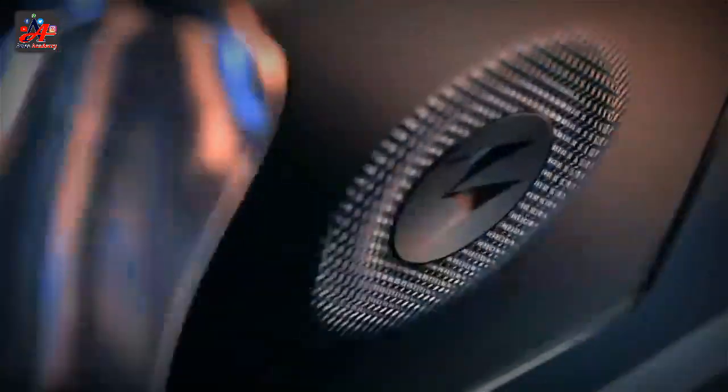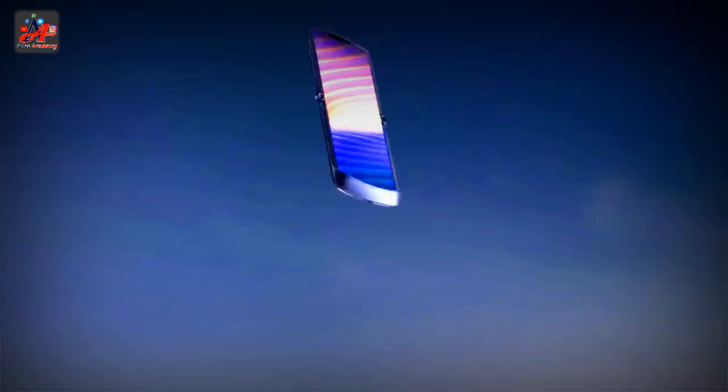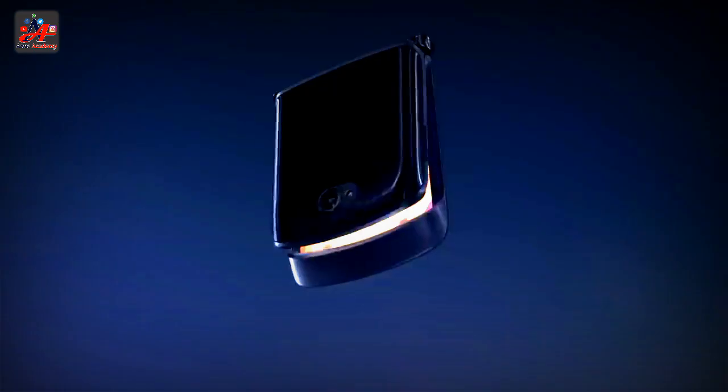The V3 was the first phone in the series and was introduced in December 2003, released in the market in the third quarter of 2004. The V3 model was followed soon thereafter by the improved V3i, including a collaboration with Apple Inc. for iTunes to be built in. It was launched in 2006.